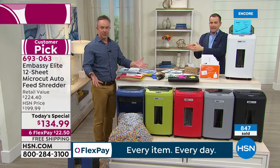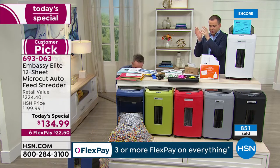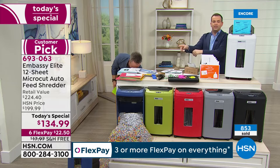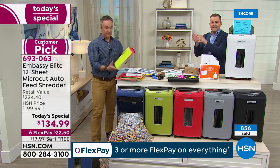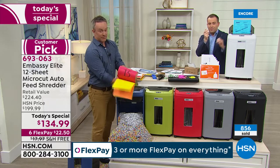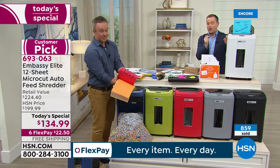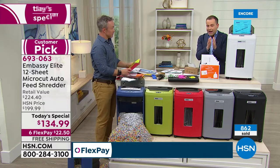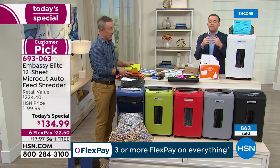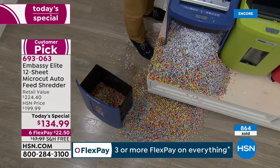Bill has been feeding more and more and more — it didn't jam once, didn't bleep, no smoke, didn't stop, didn't hesitate. It just goes. That's the power of the motor, the amazing engineering that goes into an Embassy shredder of this caliber. This is not a normal shredder — it is the most powerful and advanced we've ever done.